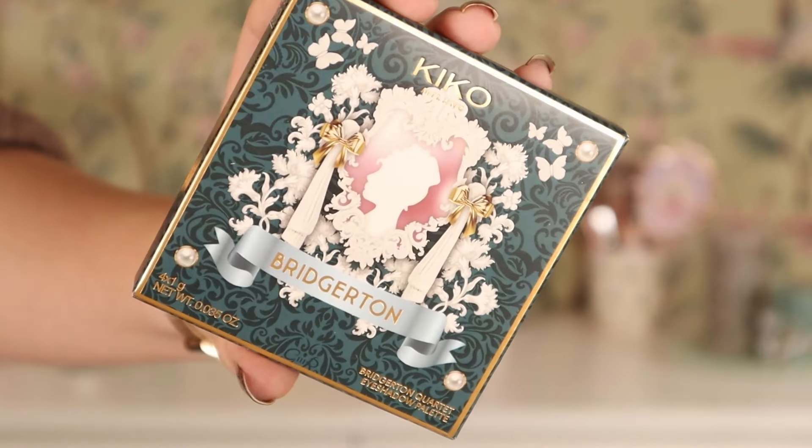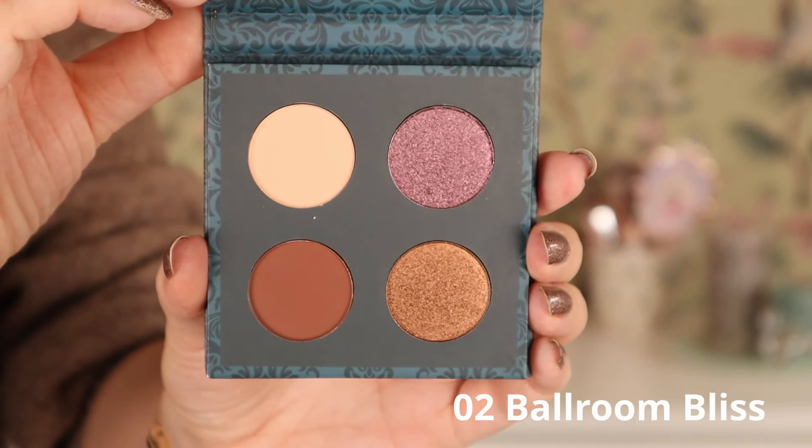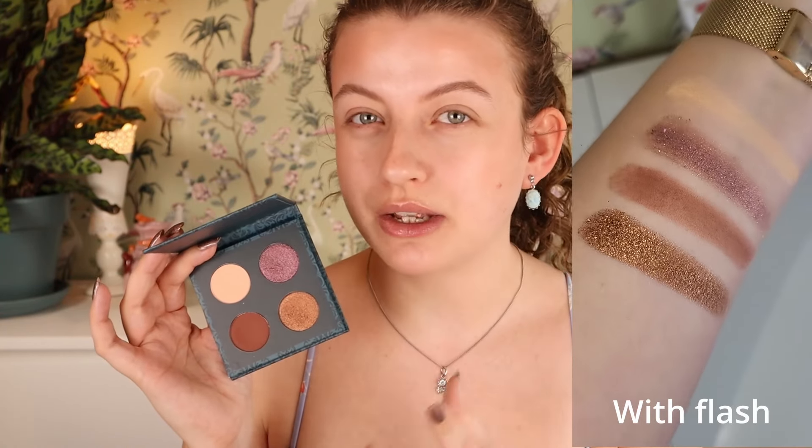First up I got one of the quads — this is the one in 02 Ballroom Bliss. We have three quads and I decided to get one that has a purple shimmer and also kind of like this antique gold. The brown in the swatch looks really nice, kind of like this rosy brown. The shimmers look really sparkly and very pigmented. The mattes look nice and pigmented too. I really like the magnetic closure and the feel of this cardboard. It is a bit more expensive than Kiko Milano usually is — like you're paying for the Bridgerton experience. We're gonna see if it's gonna be worth it, or if you should just wait for a regular collection where it's gonna be much cheaper.